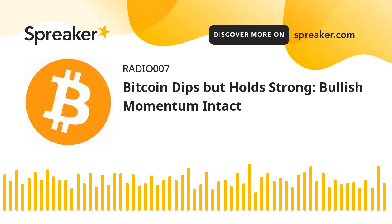Bitcoin price gained pace for a move above the $70,000 level. BTC even spiked above $71,200 before the bears appeared near $72,000. A new weekly high was formed at $71,896 and the price recently started a downside correction. The price declined below the $71,000 level and the 23.6% FIB retracement level of the upward wave from the $66,047 swing low to the $71,896 high.